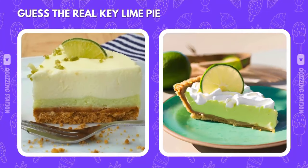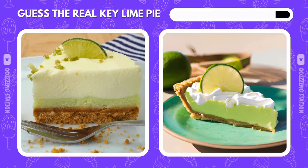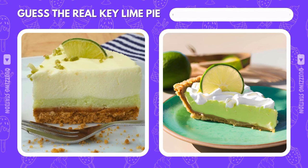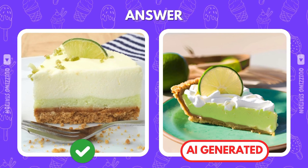Only one of these key lime pies is freshly made. Can you tell which one? The correct answer is the left. Bet the AI didn't fool you this time.